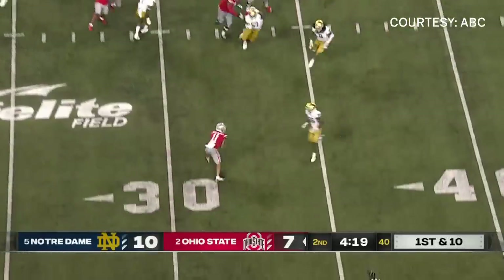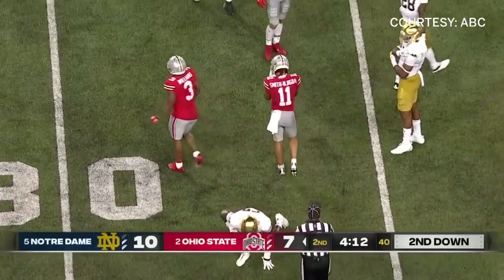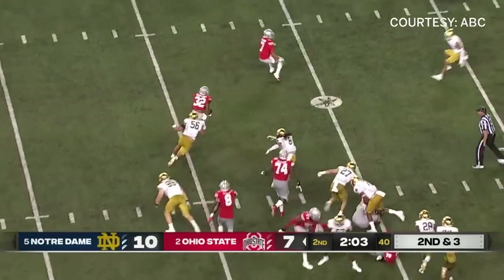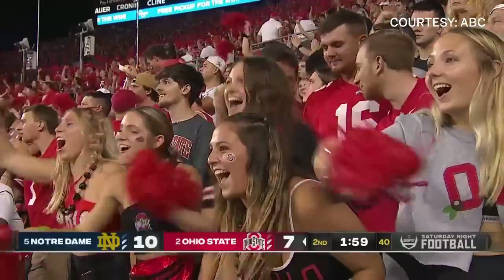Play action: Stroud checks it down there to Smith. Not able to escape — tackle made in the open field by Bracy, short gain. He bounces it to the left, creates some space, and that's his best run of the night — the feature back for Ohio State makes an impact.